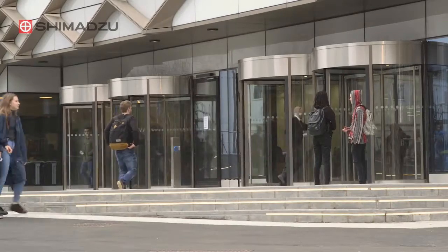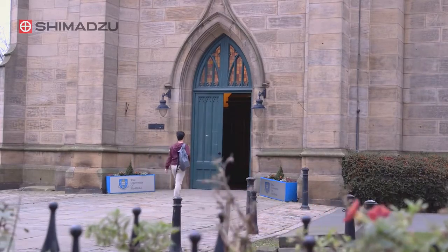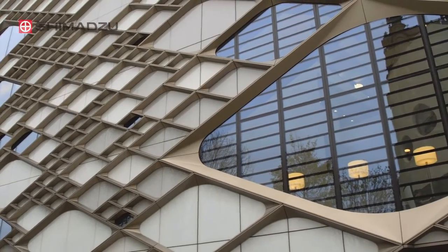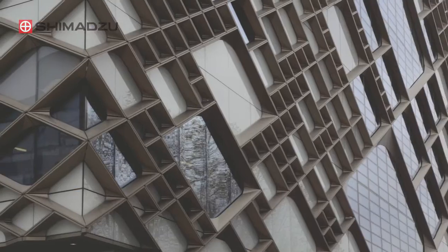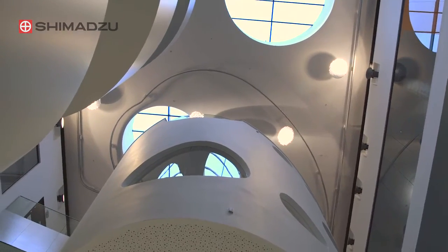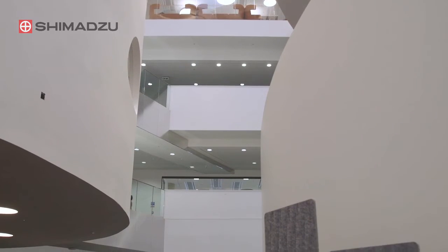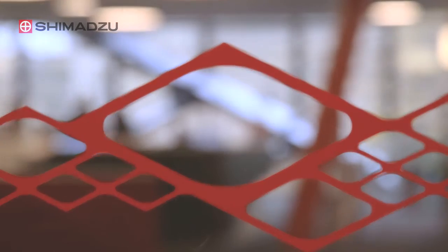The University of Sheffield has been providing high quality education before its foundation in 1905 and continues to invest in excellent facilities for students. The recently completed £87 million Diamond building realises the Faculty of Engineering's ambitious vision to create the best integrated engineering teaching space in the UK, if not the world.